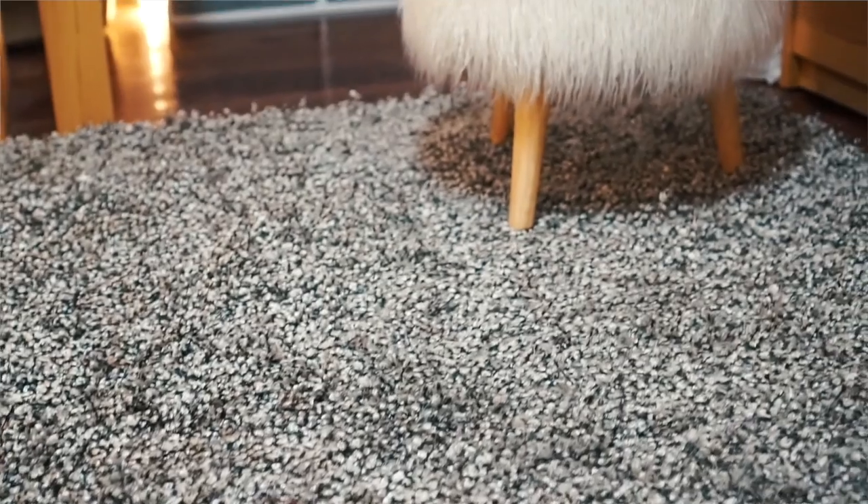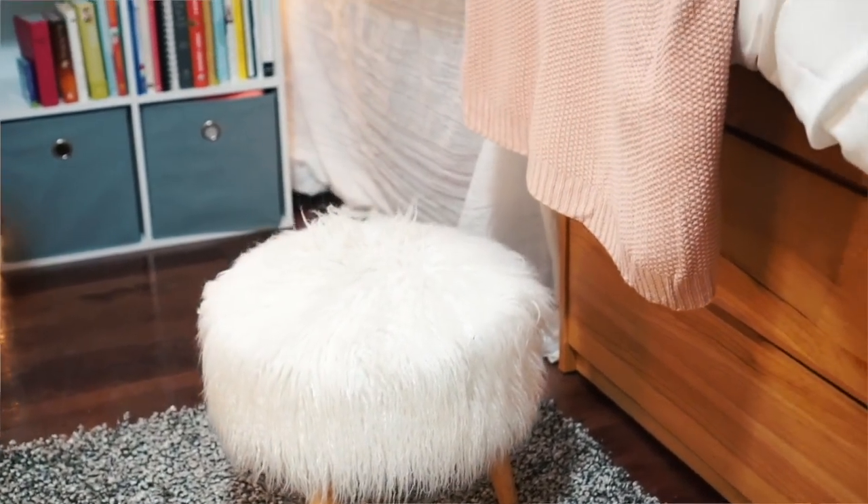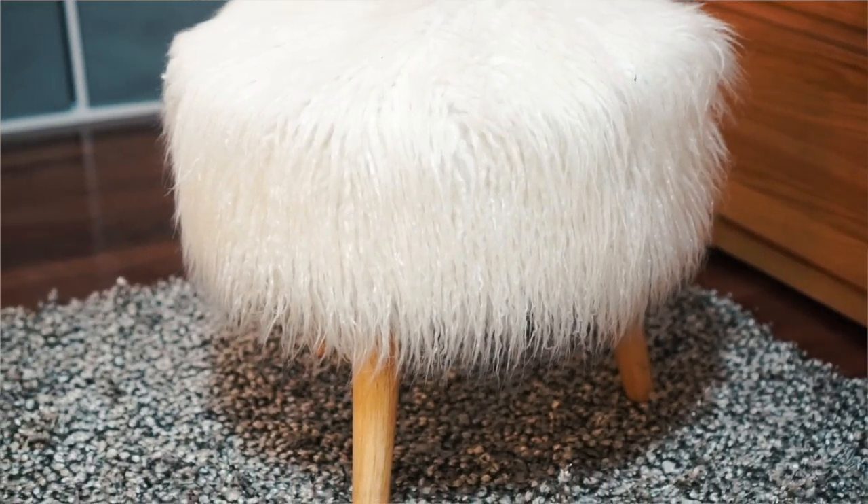Because my bed is so high up, I wanted to get a stool, and I found this one at TJ Maxx for around $30. But you do have to be careful because it loses balance really easily. I'm pretty sure I've fallen like 20 times since I've been here, which is really embarrassing. It's so stupid because I know I'm going to fall, but it's just so cute and I can't get rid of it.